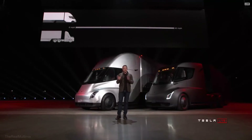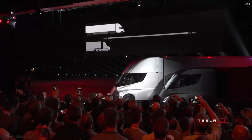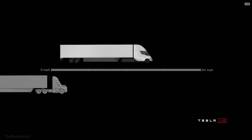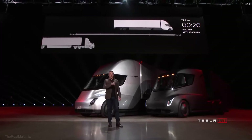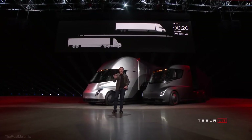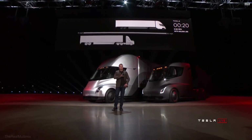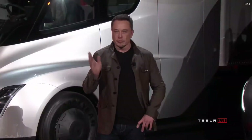That's zero to 60 in five seconds by itself or with a trailer. At 80,000 pounds — max gross vehicle weight, the most you can carry on a U.S. highway — this is the real-time acceleration of a Tesla Semi. That thing on the left that looks like it's not moving is a diesel truck. Even with 80,000 pounds at max gross, it's doing 60 miles an hour in 20 seconds. That's what it can do.